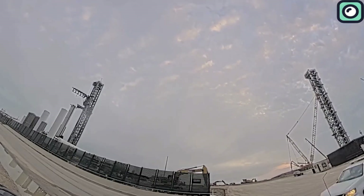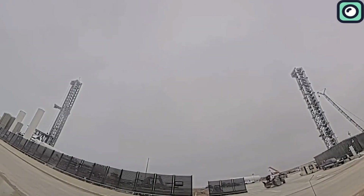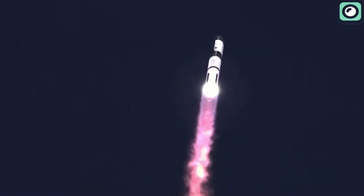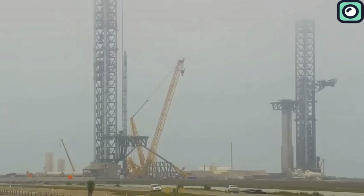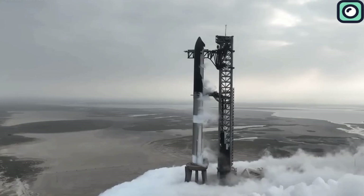SpaceX knows that the current setup at Pad A will not be sustainable for regular Starship flights. If the pad sustains heavy damage after every launch, requiring weeks or even months of repairs, it will completely disrupt SpaceX's plans for rapid and cost-effective launches. To solve this, the company is now building a second launch pad at Starbase, known as Pad B.